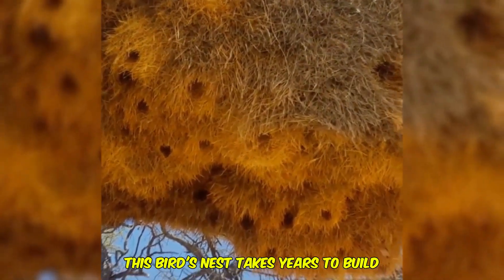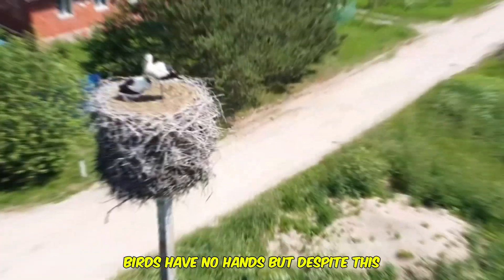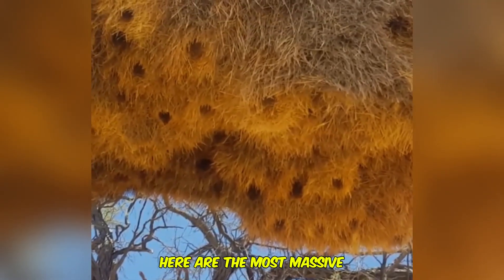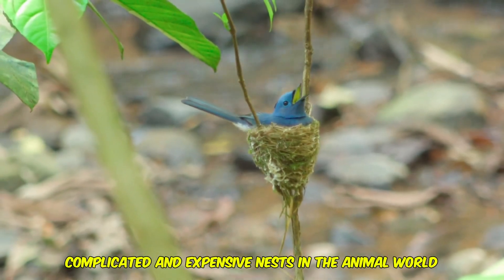This bird's nest takes years to build. Birds have no hands, but despite this, they still build amazingly intricate nests. Here are the most massive, complicated, and expensive nests in the animal world.